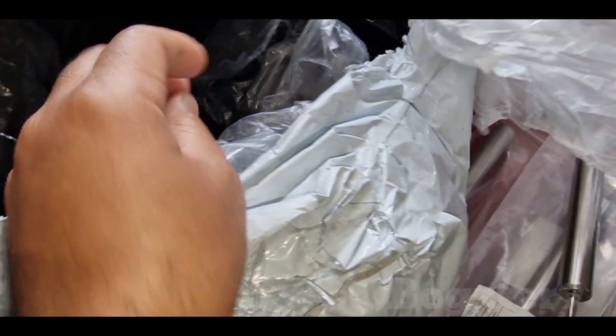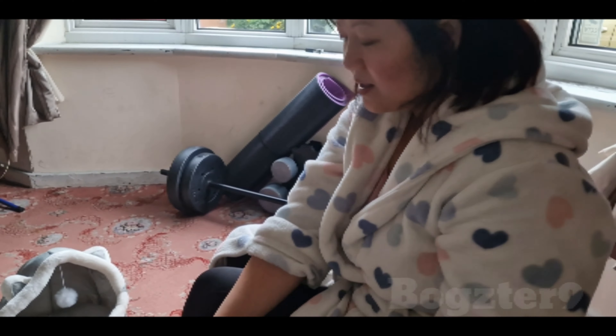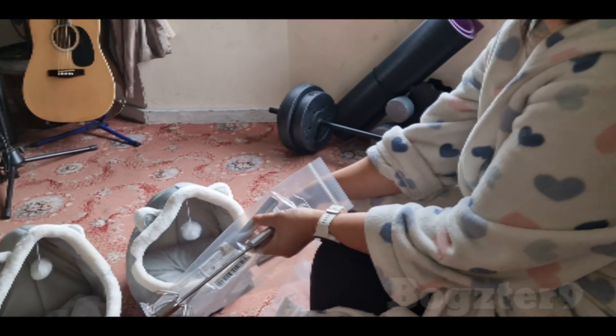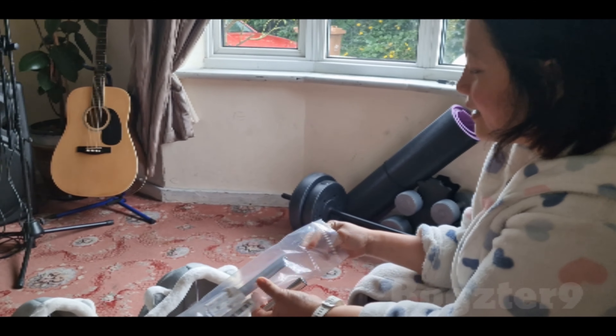It looks like eight pounds for two? No, eight pounds each. Yeah, it's eight pounds each but it looks small. But it's cute. That's it, nothing else.